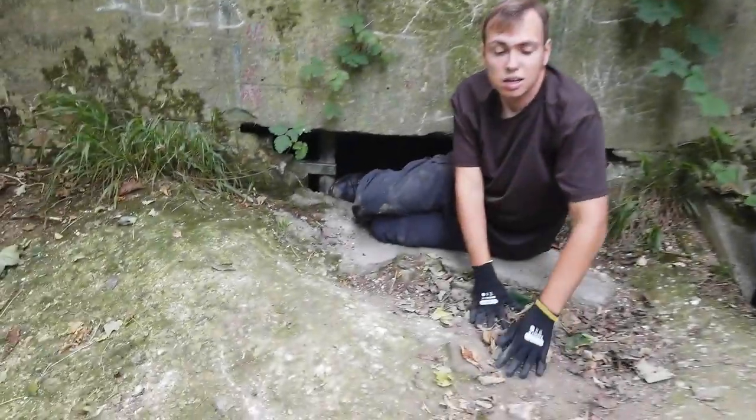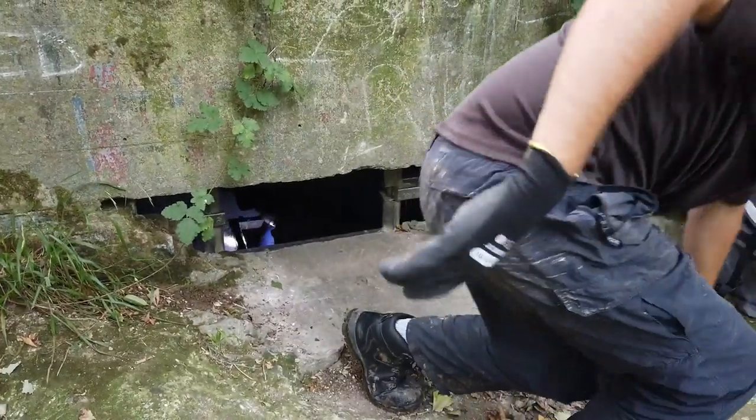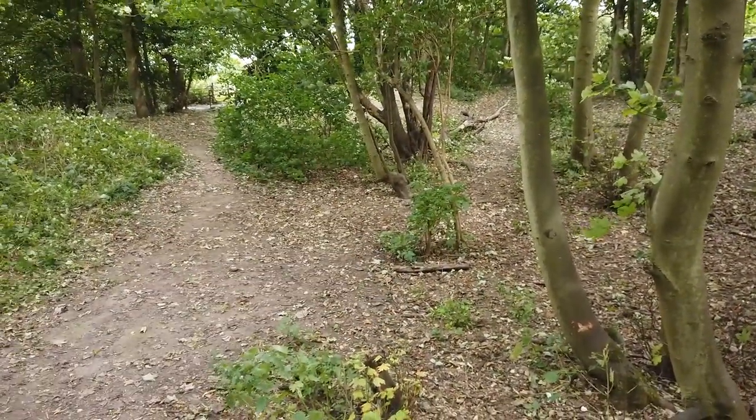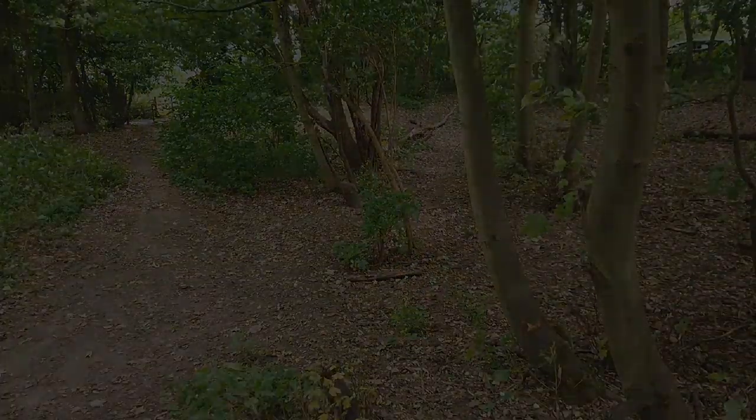But we have more locations to do today, so let's crack on and go to the next one. Exiting the plotting room, and then we're going to go over there — there's a deep shelter, so we'll go over there now.